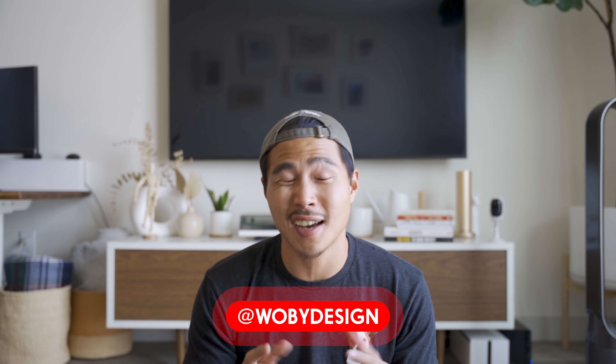Hi, my name is Ben from Wooby Design and I usually make things out of recycled skateboards. Today I'm going to give you a shop tour of my brand new shop. If this is your first time to this channel, let me give you a brief explanation of how I got here.